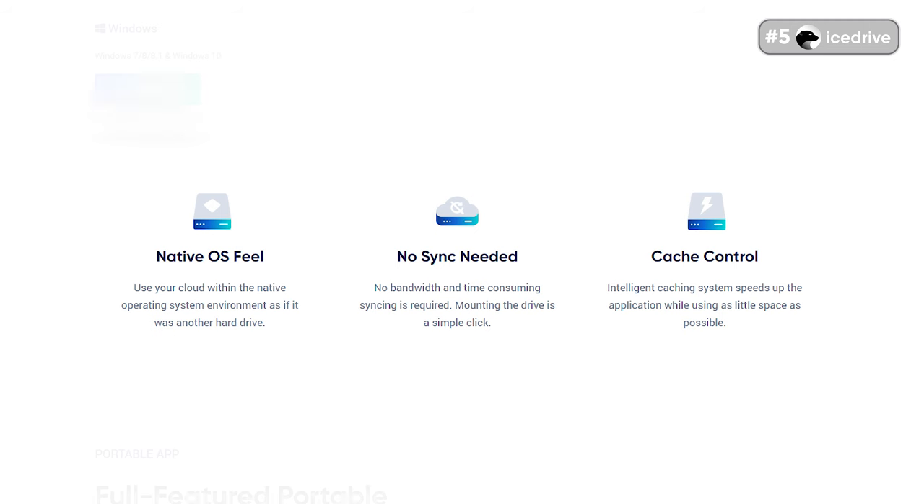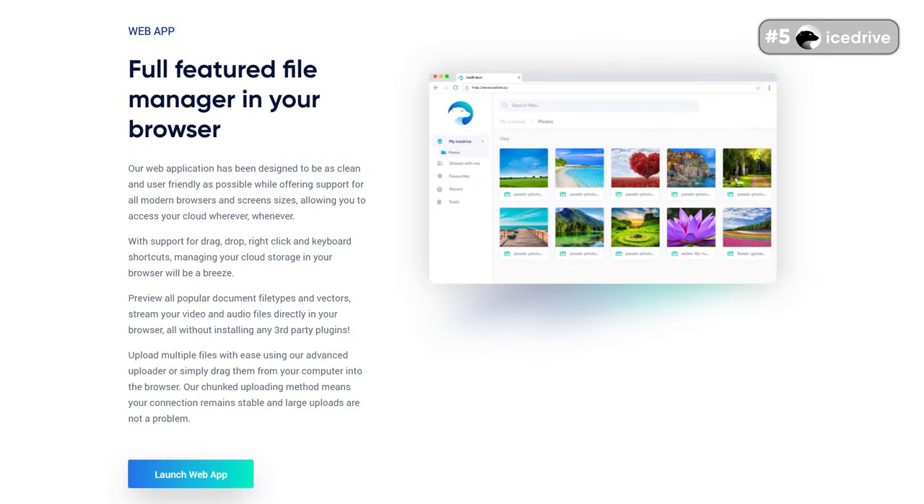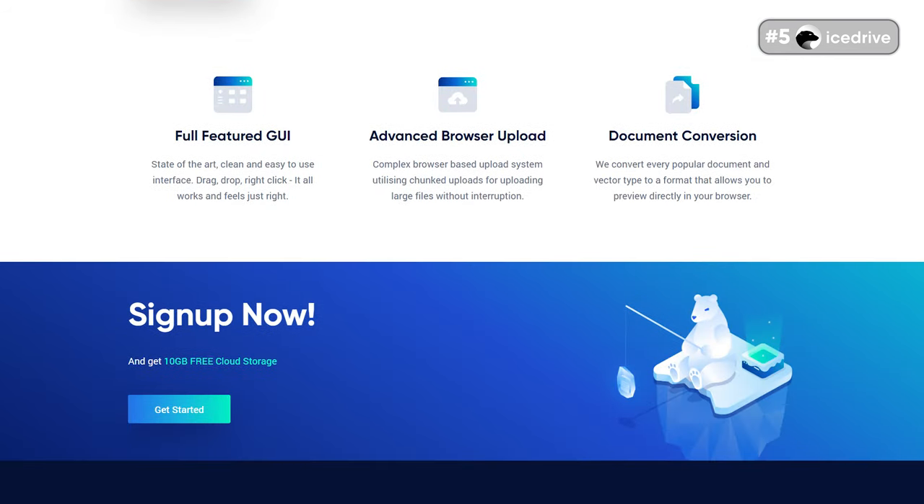It's worth noting that this service syncs almost instantly, thanks to its intelligent cache control, which also ensures it runs quickly at all times. When you modify a file, a temporary file is automatically downloaded to your computer. Afterward, the system continuously monitors the file for changes, uploads the latest changes to your cloud, and syncs effortlessly to all your computers in real-time. There's also a web browser app that's compatible with all modern devices. With the web browser app, you don't need to install anything — you can drag files for uploading, use keyboard shortcuts, and access most vital features.